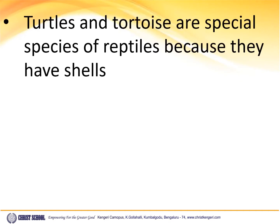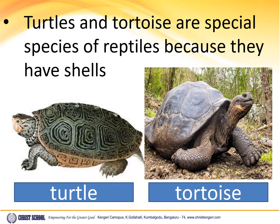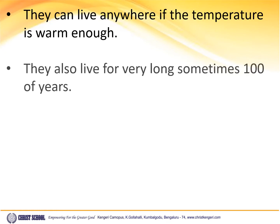Turtles and tortoises are special species of reptiles because they have shells. They can live anywhere if the temperature is warm enough. They also live for very long, sometimes hundreds of years.